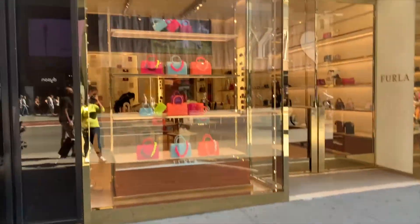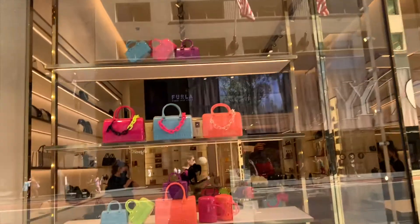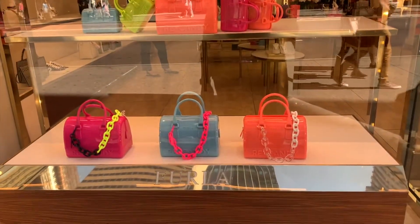This is a short shopping vlog of my trip to the Furlough Boutique in New York City. I had to make a stop there because I wanted to check out the new ReCandy collection.